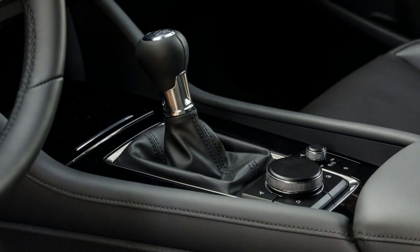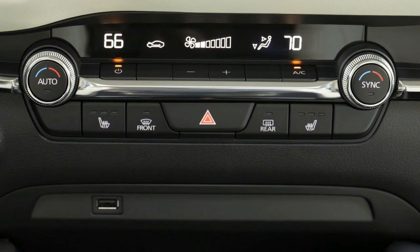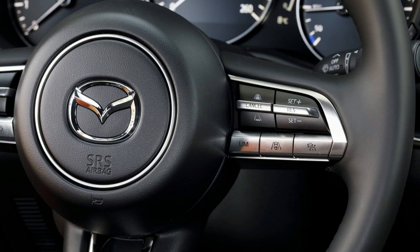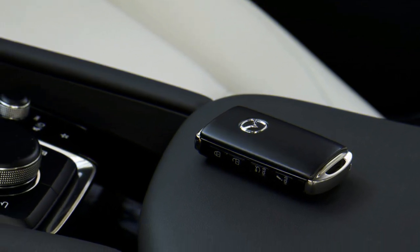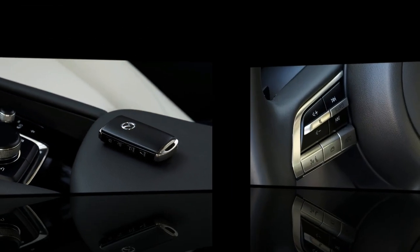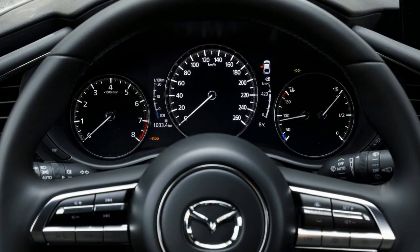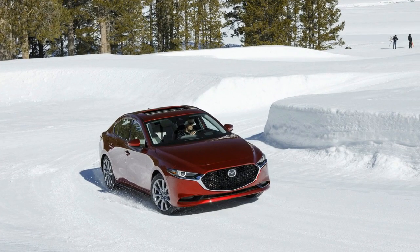Mazda's progressions to the 3, both all-around, make it significantly more convincing in a class being relinquished for hybrids. Despite the fact that it yields productivity to its Japanese opponents from Subaru and Volkswagen, the Mazda feels a stage over every one of those autos with its top-notch inside and unrivaled driving attributes. For the money, it's a genuinely noteworthy compact that merits considering before buying a reduced hybrid. Estimating for the AWD prepared Mazda 3 begins at $24,000 for the sedan and $25,000 for the hatchback, with loaded premium bundle autos going for $27,900 and $28,900 respectively. Both the FWD and AWD adaptations of the Mazda 3 are presently available.